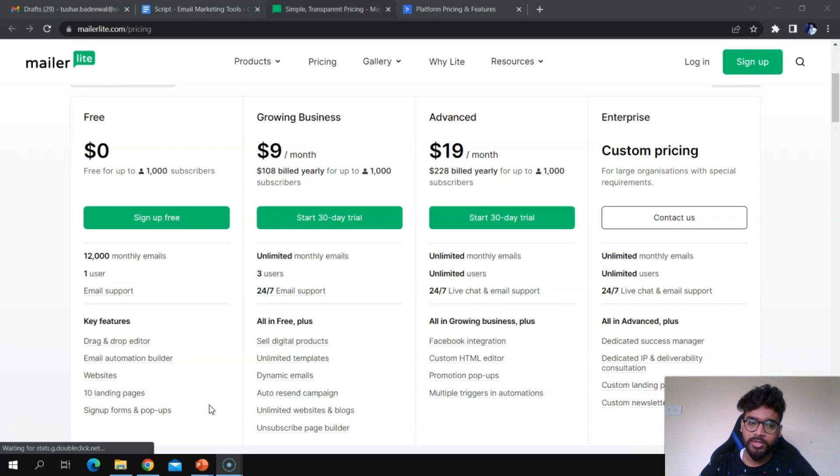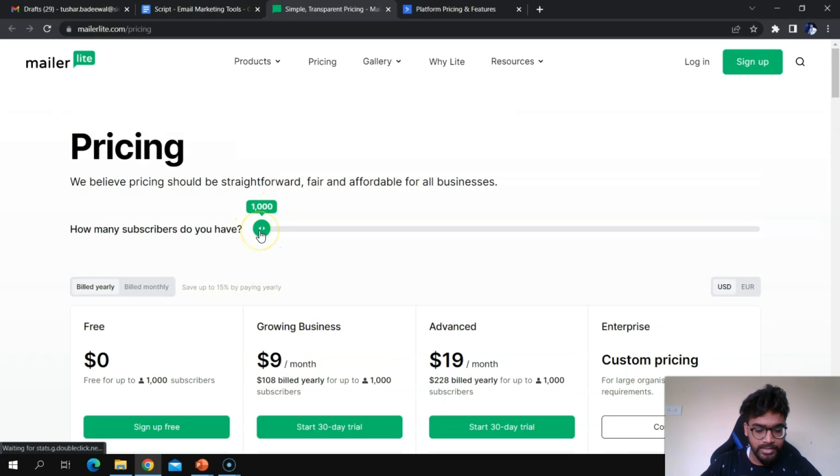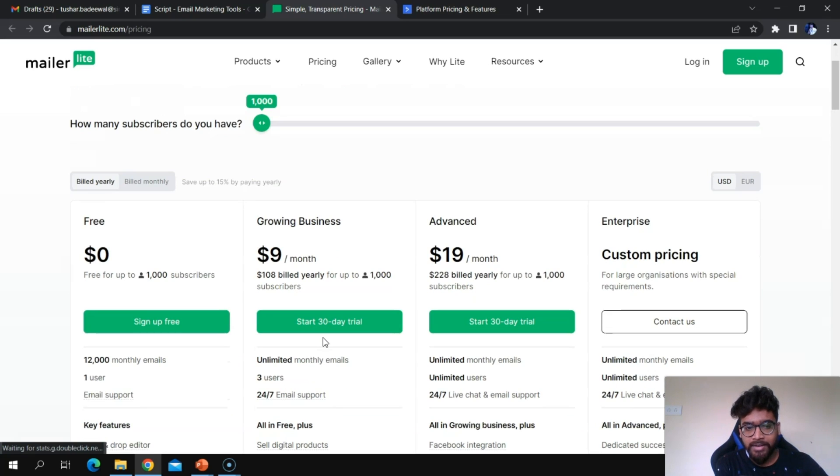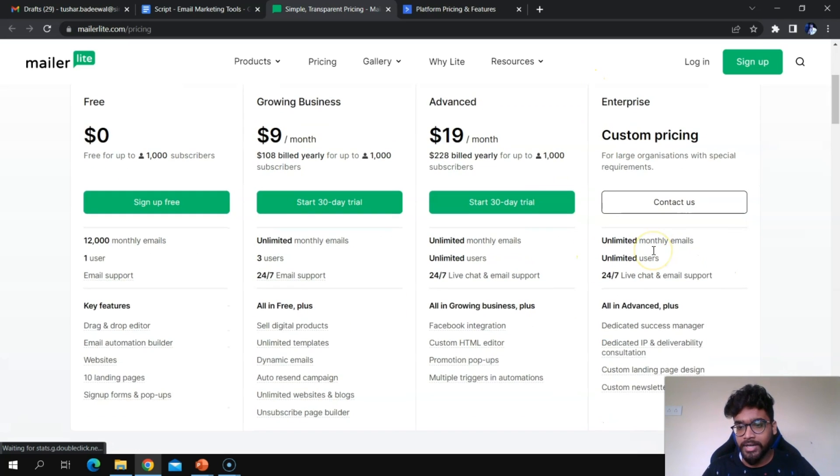MailerLite comes with four plans. The first is free, offering up to 1,000 subscribers. As you increase the number of subscribers, the price of all four plans increases accordingly. The last Enterprise plan is custom pricing — you need to contact their sales team, who will provide a customized plan for you.